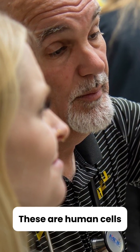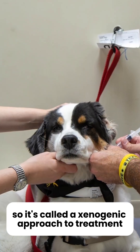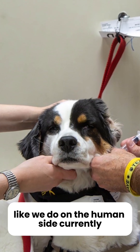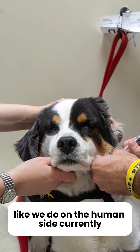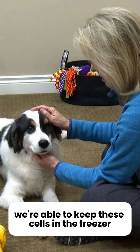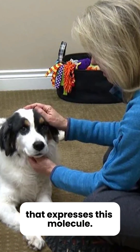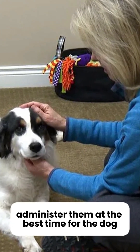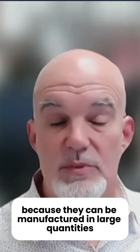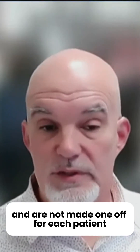These are human cells that have been engineered to kill dog cells, so it's called a xenogenic approach to treatment. Rather than using Sadie's own cells like we do on the human side currently — which is extremely costly and time-consuming — we're able to keep these cells in the freezer, ready to treat any dog that has a cancer expressing this molecule. This allows us to administer them at the best time for the dog and reduces the cost substantially, because they can be manufactured in large quantities and are not made one-off for each patient.